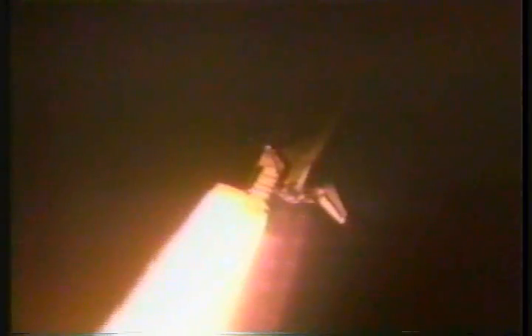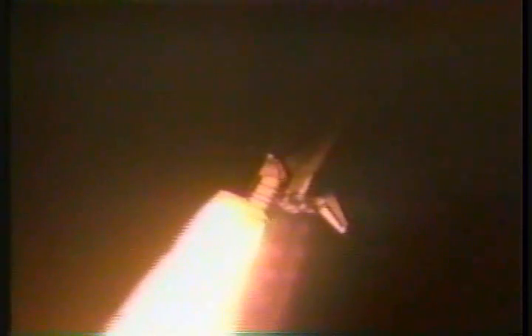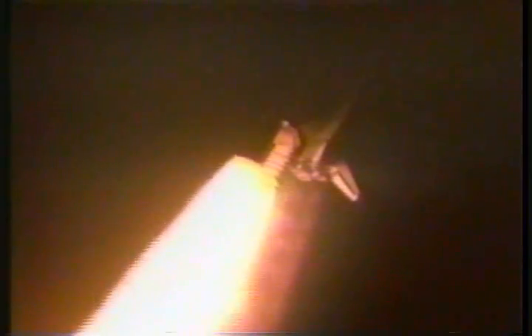We're already traveling about 300 miles an hour. Altitude 1 mile. Engineers on Endeavour have throttled back to two-thirds throttle to prepare the shuttle to pass through the area of maximum air pressure and go supersonic.